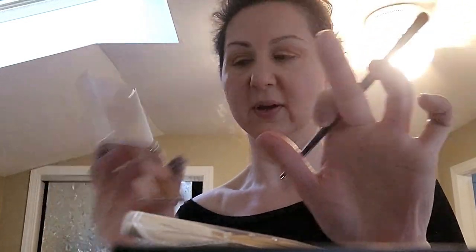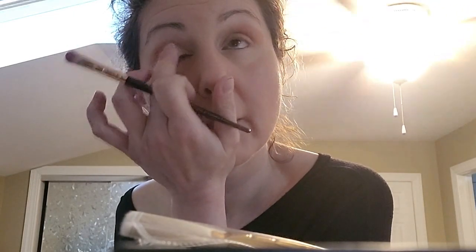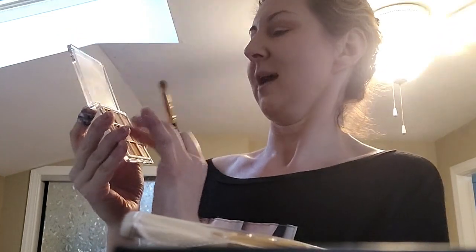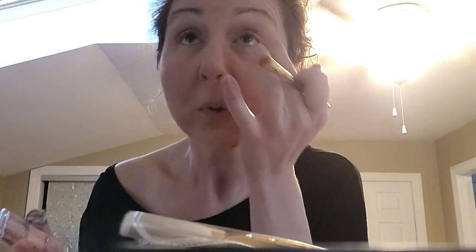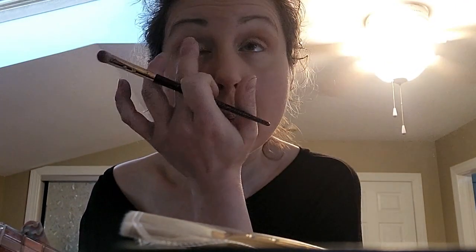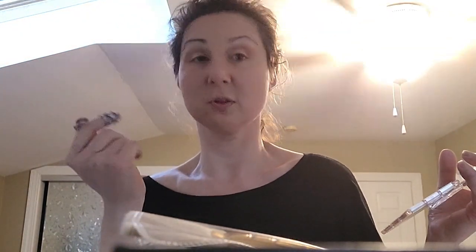That would be a nice highlight somewhere. This pink one in the middle — is it Sweet? I'm going to put it smack dab in the middle. I will give you props, girl — really, really stay-put eyeshadows. I have minimal fallout. There's a little bit of glitter in the corner but that's probably me.